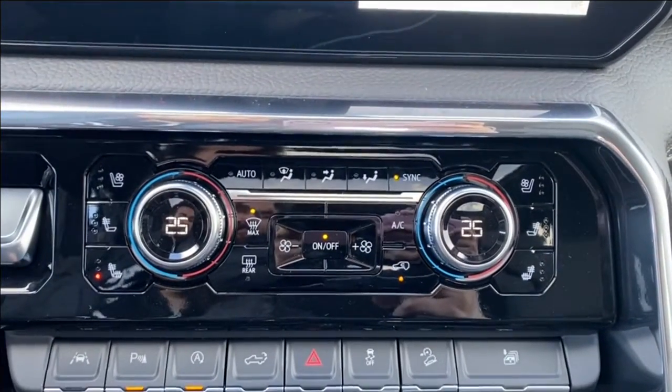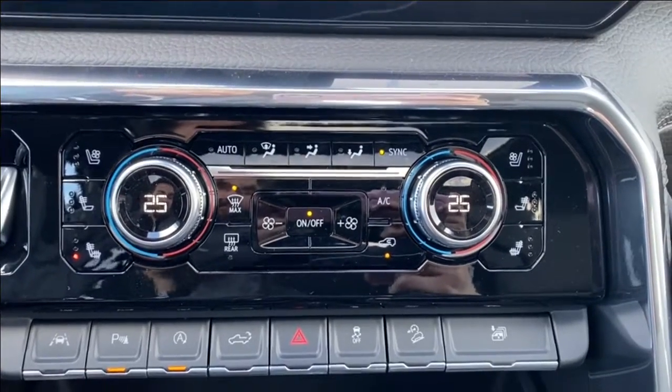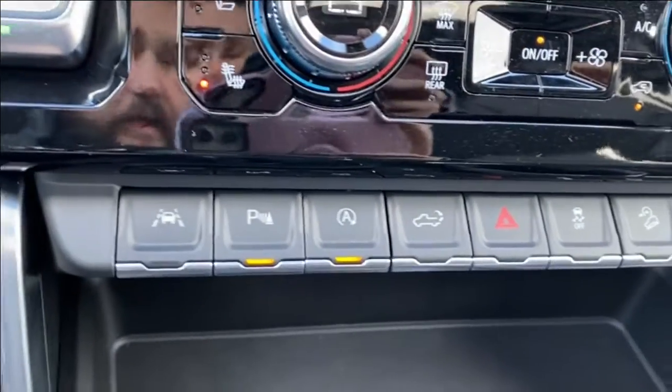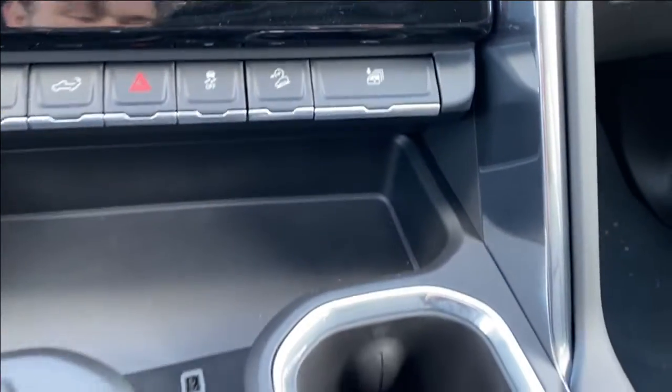Dual zone climate control — this has your temperature gauge, fan speed, air conditioning controls, as well as your heated and cooling seats for the driver and passenger. Just below that you'll find a few more settings including your parking sensors, lane departure warning, and a few others as well.